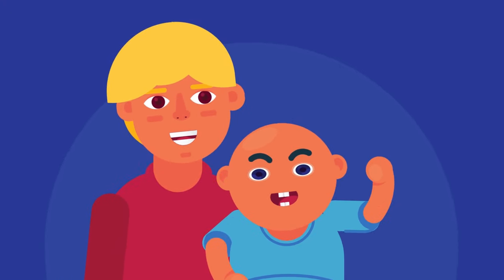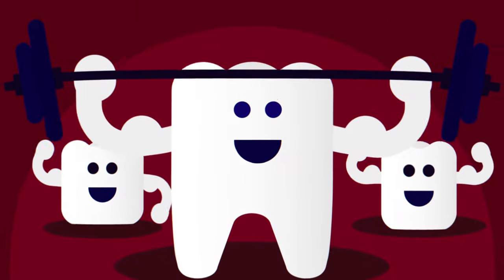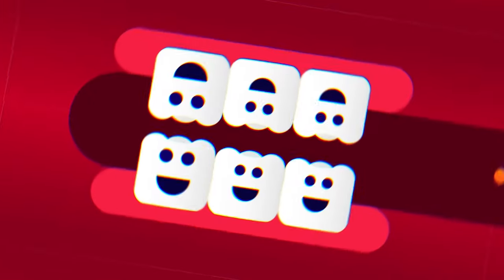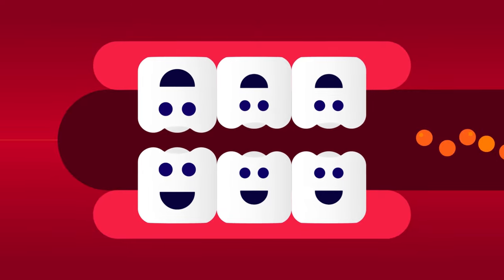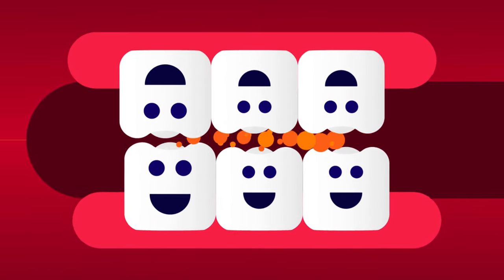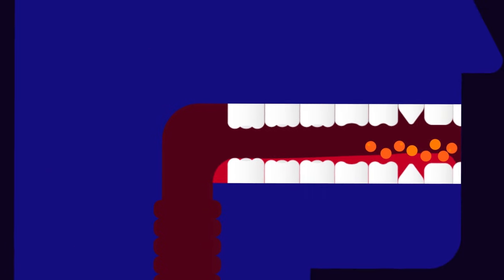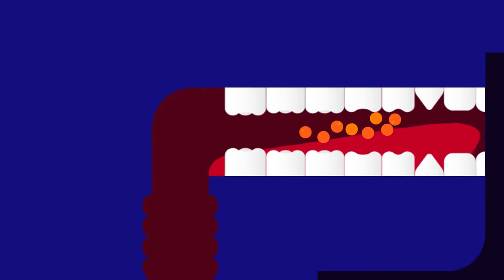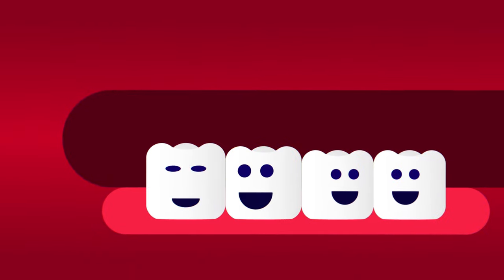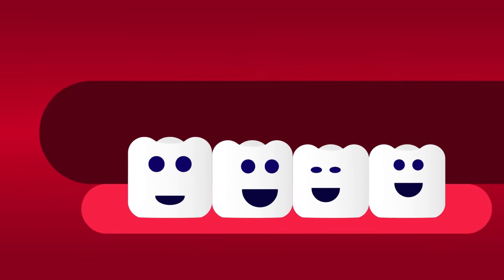Molars are 12 in number and are our biggest and strongest teeth — six on top and six on the bottom. The large surface area of your molars helps them grind up food. When you eat, your tongue pushes food to the back of your mouth, and then your molars break it up into pieces small enough for you to swallow.